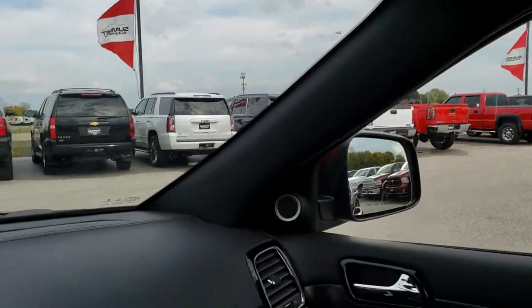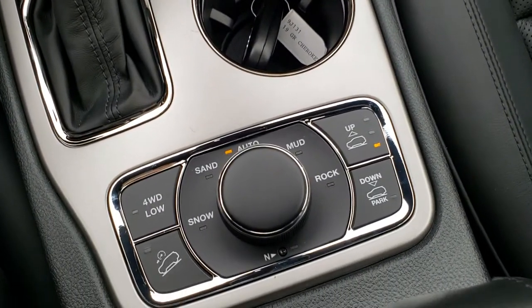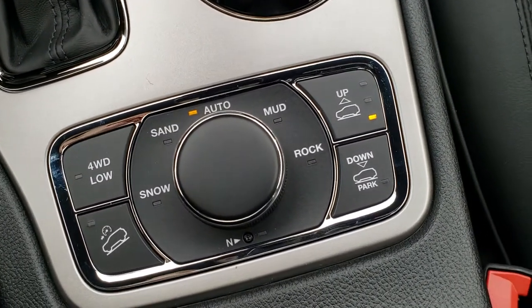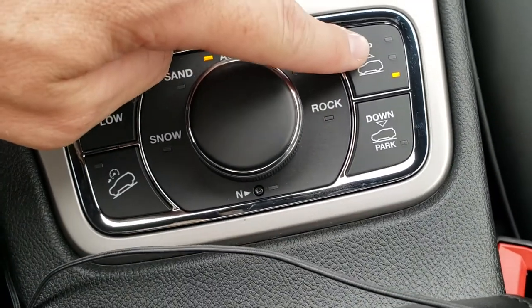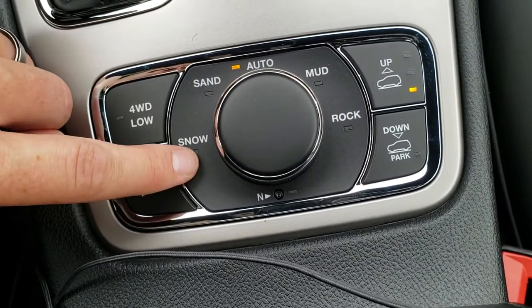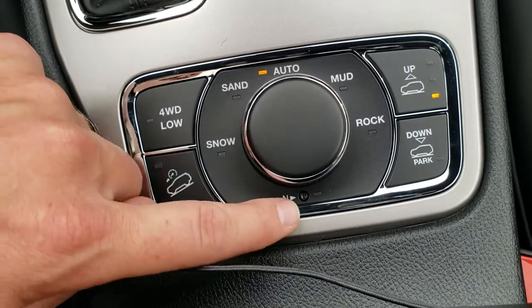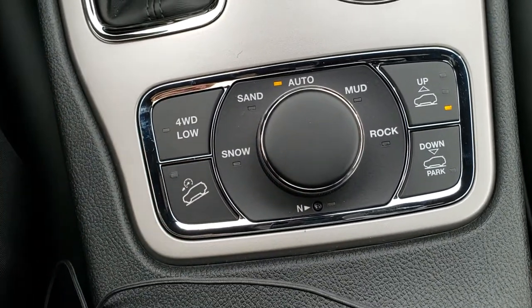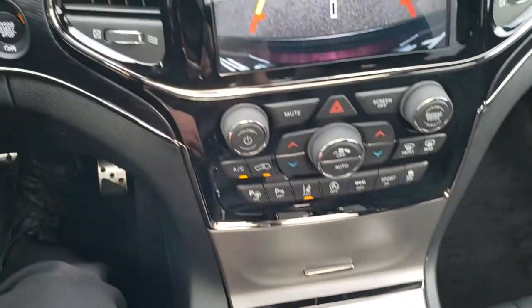Down here we have the QuadraTrack 2 system. Basically, you get your four-wheel drive low, your downhill assist control. You also have the QuadraLift system, so this can raise or lower the actual ride height of the vehicle. And you still have your snow, sand, auto, mud, and rock buttons right there. That neutral feature is for flat towing, so this one is flat towing capable.